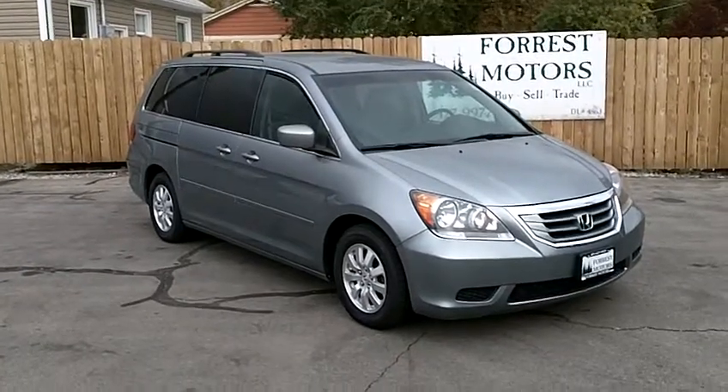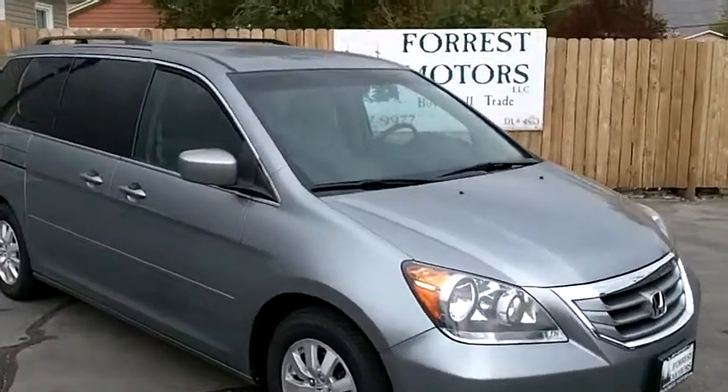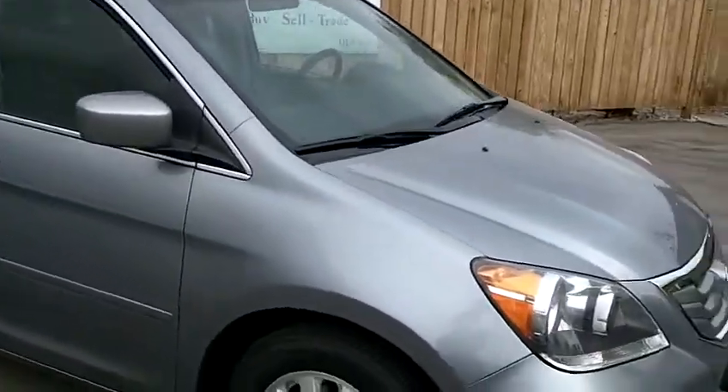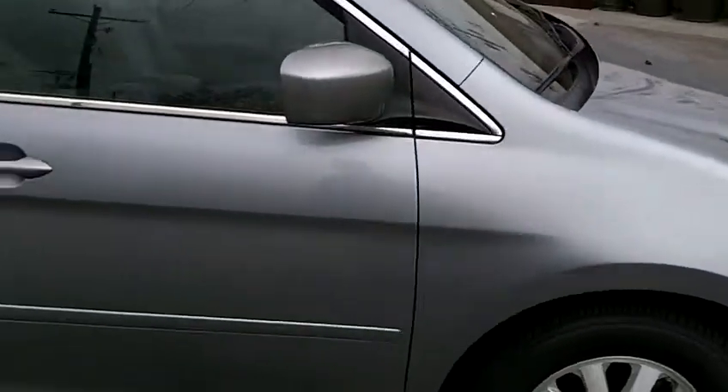2008 Honda Odyssey EX with 81,000 miles. The color on this car is slate green metallic. It's a very popular color with our customers. It is in beautiful condition. The paint looks fantastic.